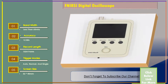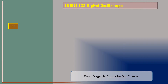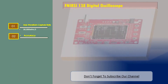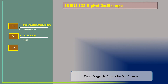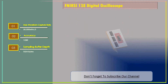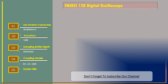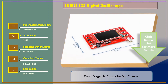Number two: FNRC 138 Digital Oscilloscope. Features: max waveform capture rate 30,000 waveforms per second, accuracy 12 bit, sampling buffer depth 1024 bytes, coupling modes DC, AC, and GND, and screen size 52 by 40 millimeters.